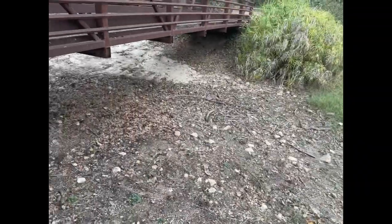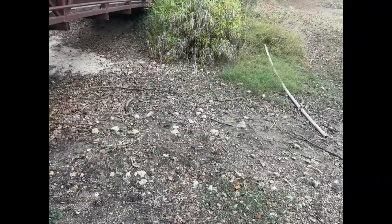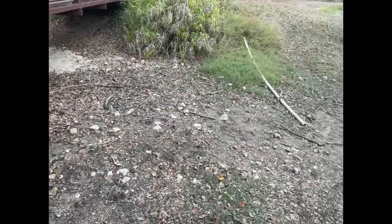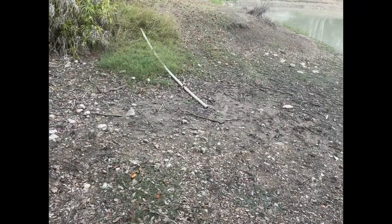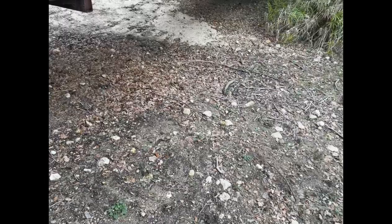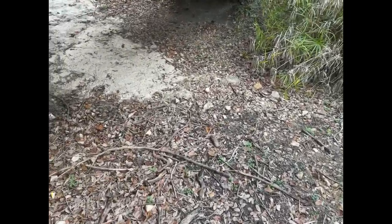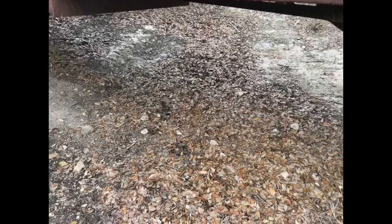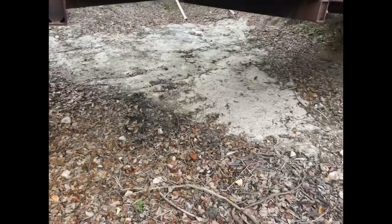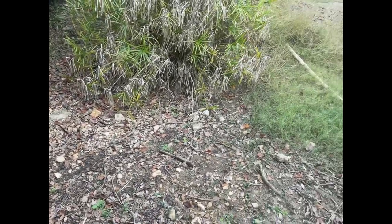I believe this is a small stream here that leads into this pond. I'm guessing the water here travels downward under this bridge when it rains. There are also little pipes here, so some of this is man-made. The pond itself, I believe, is man-made. You could refer to this as an ephemeral stream that is only holding water shortly after it rains.